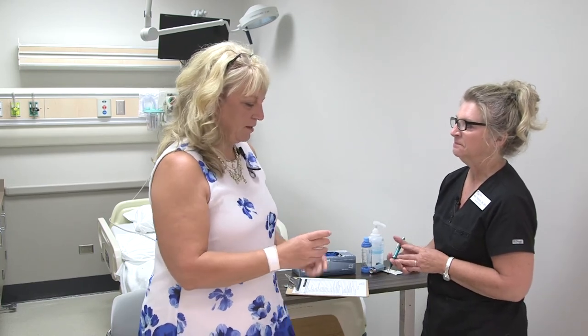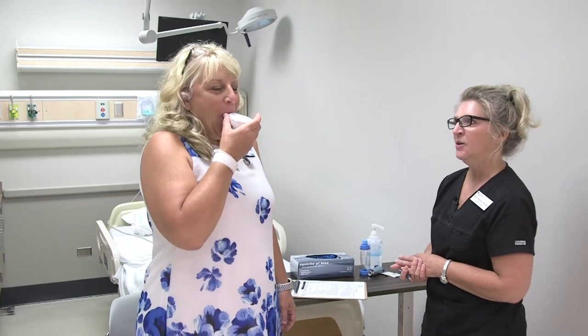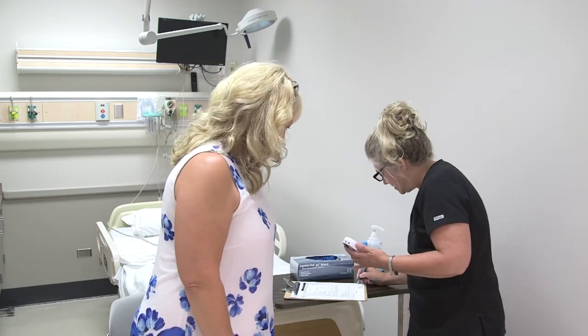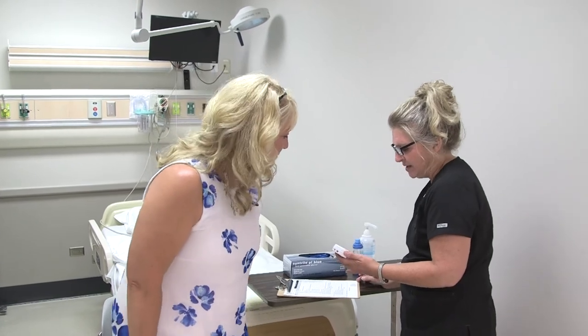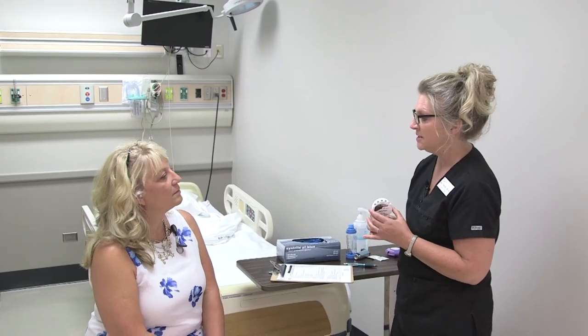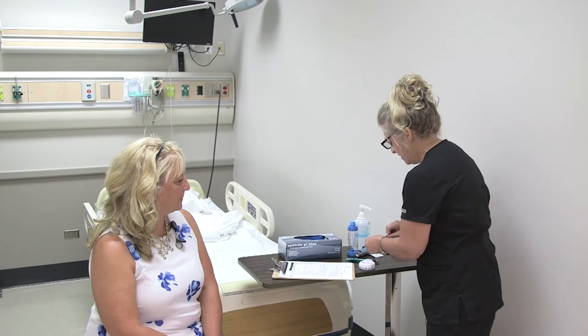And then we'll do one more. I never knew I had to do three. Yeah, I know — that's really the best practice, to do three. Excellent. 475. Okay, so I have the three readings: 400, 500, and 475. So we would take the average of those three readings and that will be your peak expiratory flow today. Excellent, good job. I'll go ahead and clean this off.